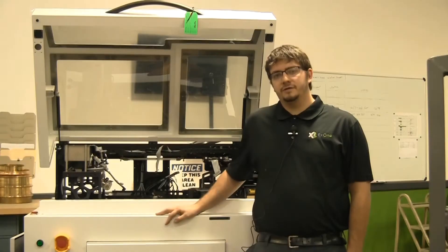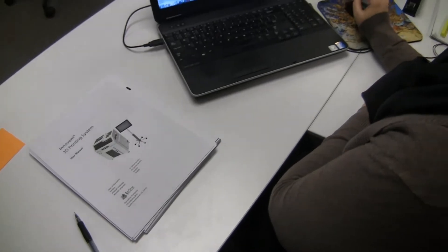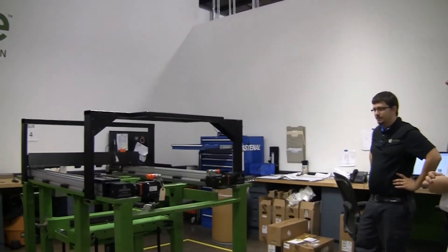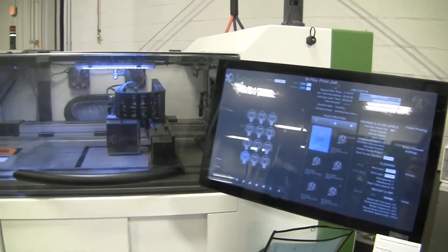I'm a senior test technician. I'm an electrical designer here at the X1 company. Production technician. As a technical writer, I write the manuals and manage all different types of documents. I do the mechanical work and machine build, so I assemble mostly M-Flexes and the in-event.